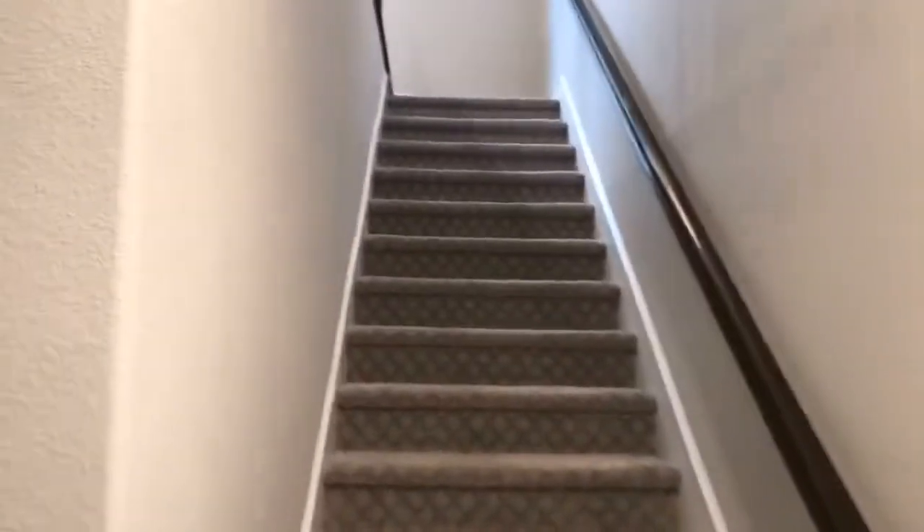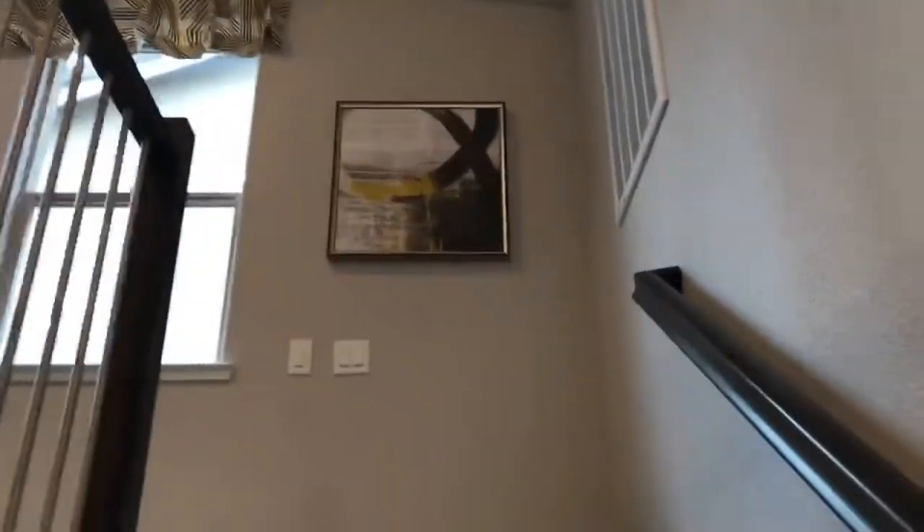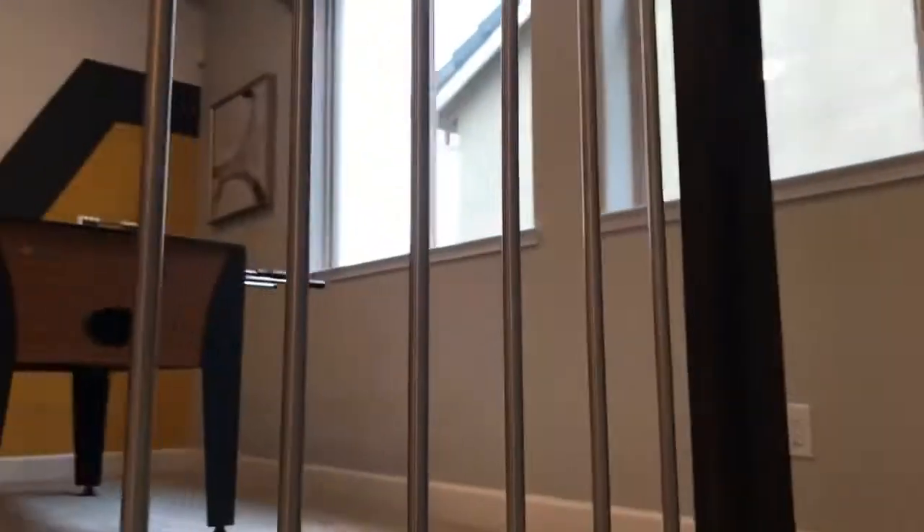Let's go take a look upstairs — figure this is a way to break up your day if you're bored at lunch. Alright, let's go upstairs. It's got these kind of open rails.